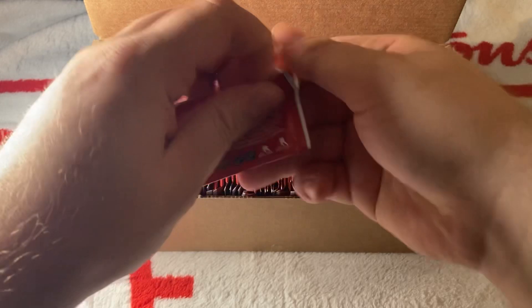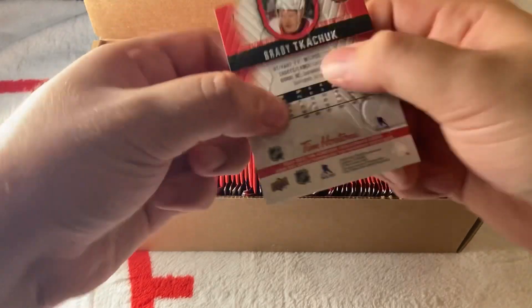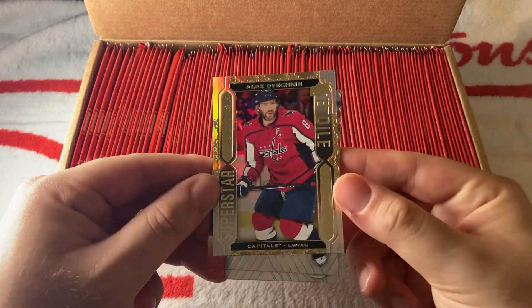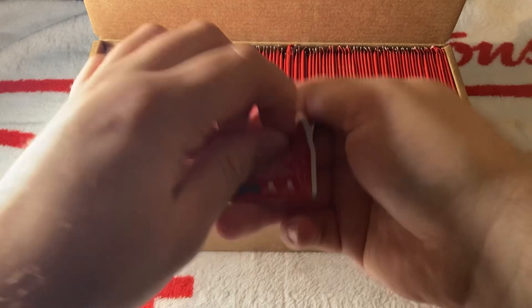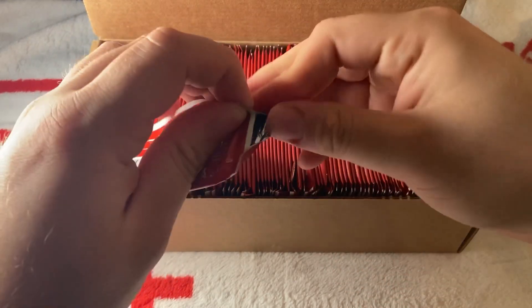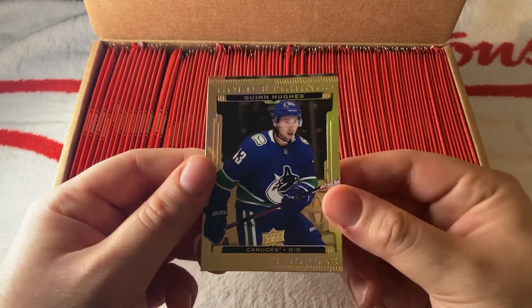The packs are easier to open than last year — I can tell you that for sure. We have here an Alex Ovechkin Grade 8 Superstar, a base Barkov, and a base Tkachuk. It shouldn't be a problem making the whole set with a 100-pack box, though last year we weren't able to do it, so we'll see if we can complete it this year.